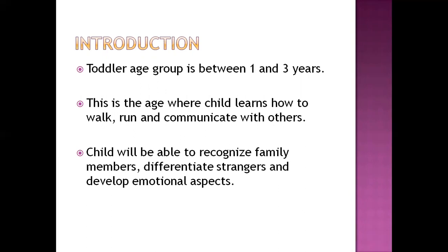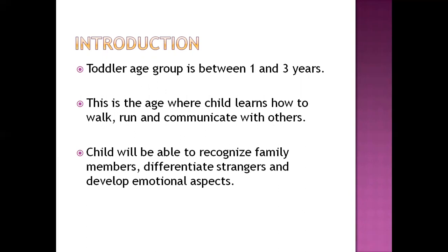Between one to three years, children learn to communicate, run, and walk, and are able to recognize family members, differentiate strangers, and develop emotional aspects. Physical development during toddlerhood: by 18 months, birth weight quadruples. By 24 months, height becomes 85 centimeters. Between 18 to 24 months, head and chest circumference become equal. Dentition — canine, first molar, and second molar — develop between 16 and 30 months.